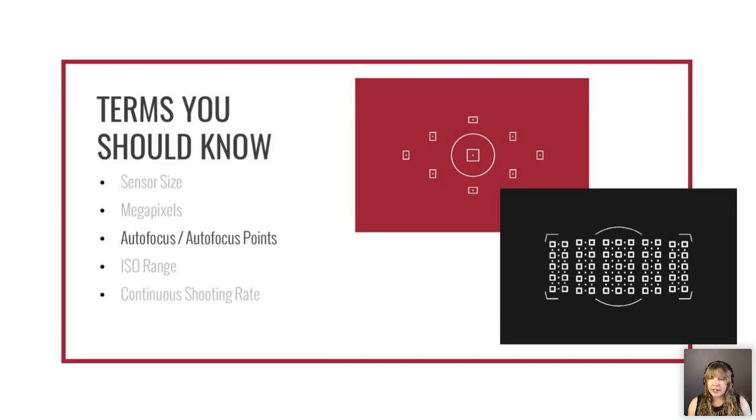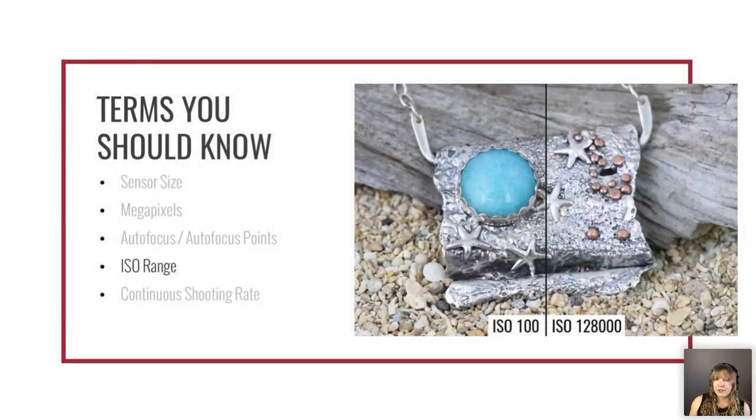Autofocus points are the number of points your camera can focus on within the frame. For most jewelry photography this shouldn't matter much, but entry-level cameras may have as few as nine autofocus points. If you're taking centered shots of jewelry, nine points is fine. If you're doing model shots where the subject might be in different areas of the frame, you may want a 51-point autofocus system.